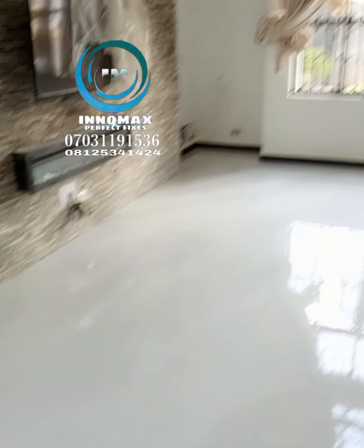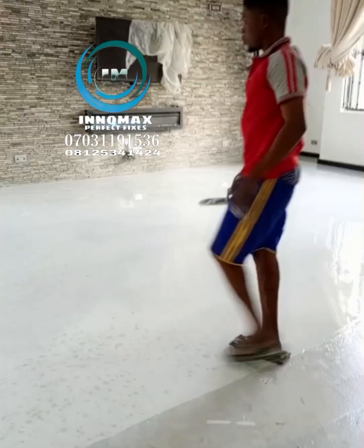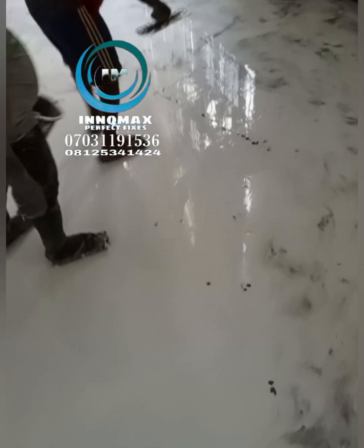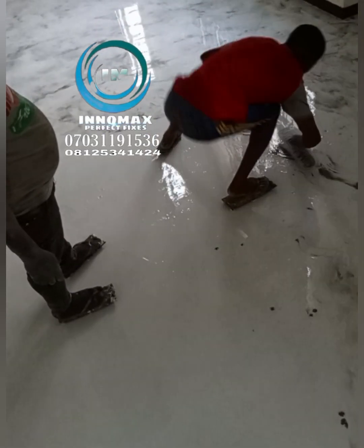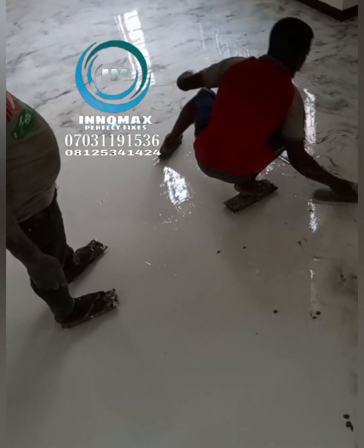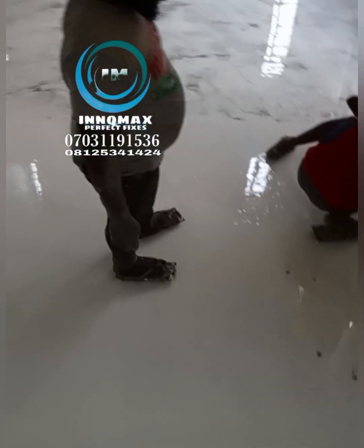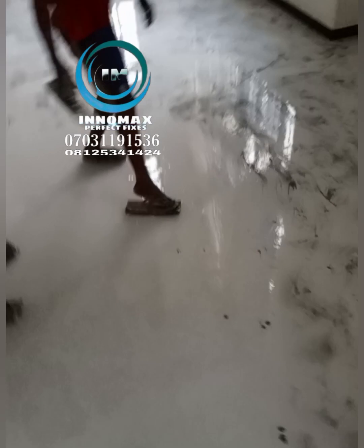We are in the final section of the floor, still work in progress. In this finishing section, we have to come and apply our black on the surface of the white so that it can give us the design and the color that the client actually wanted.